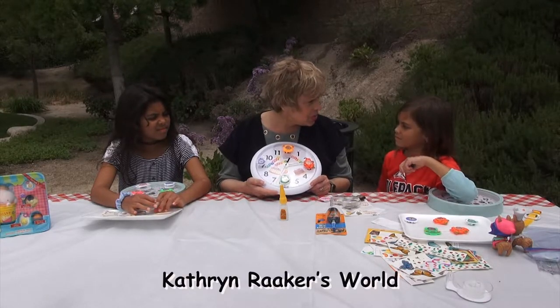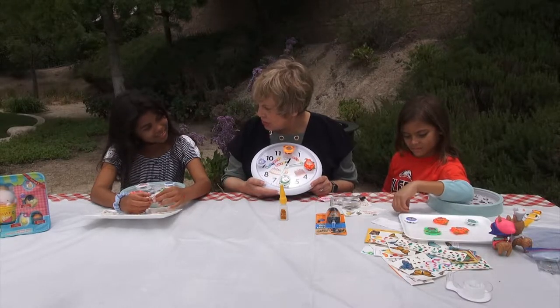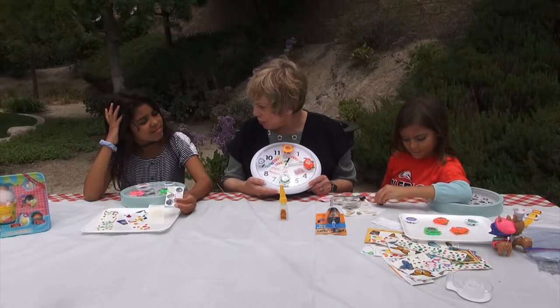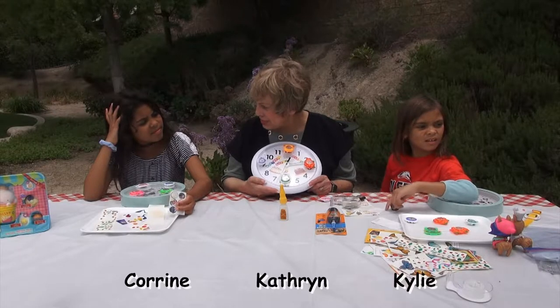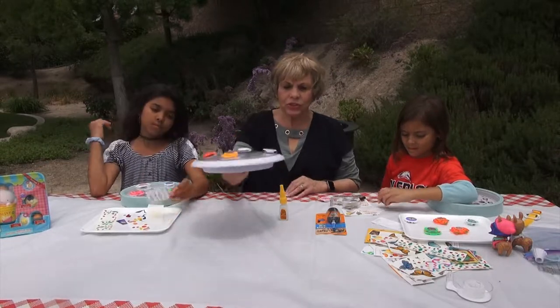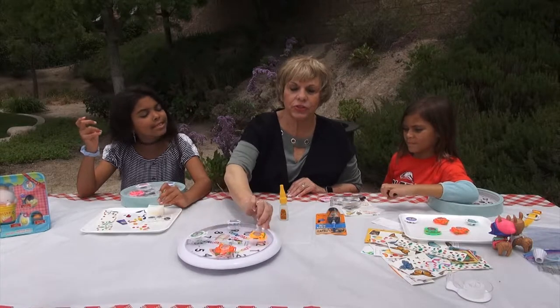We usually have kids in schools make these and give them to hospitals where kids are — like Ronald McDonald House. Do you know what that is? Ronald McDonald House is where kids get to go when they have cancer, right before the hospital. They stay with their moms and dads right next to the hospital, and McDonald's has these places called Ronald McDonald House.